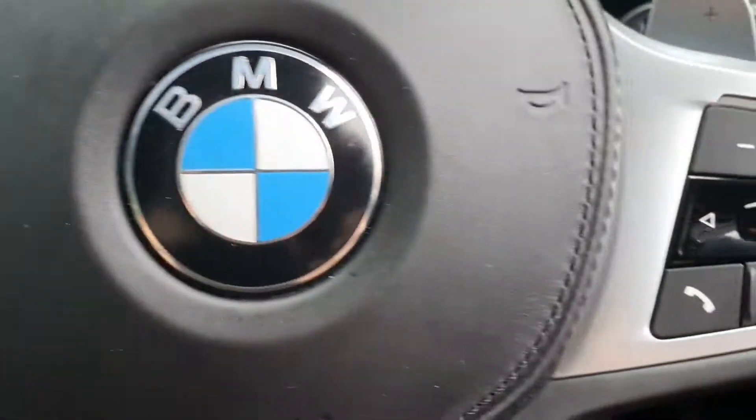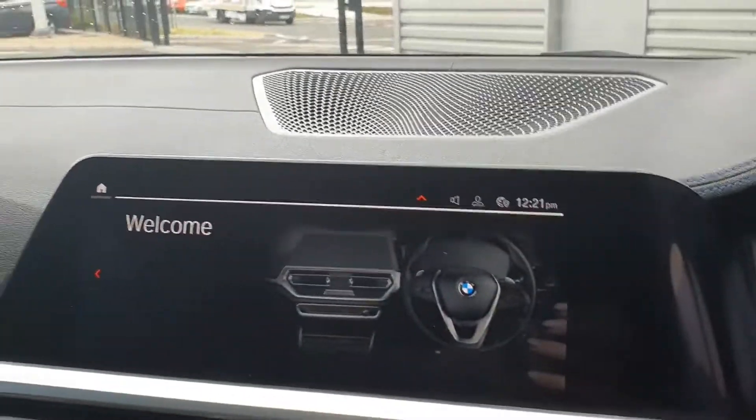Cruise control on the left and your media controls are on the right. You also have your paddle shift control on either side of the steering wheel. To the left of that is your iDrive.